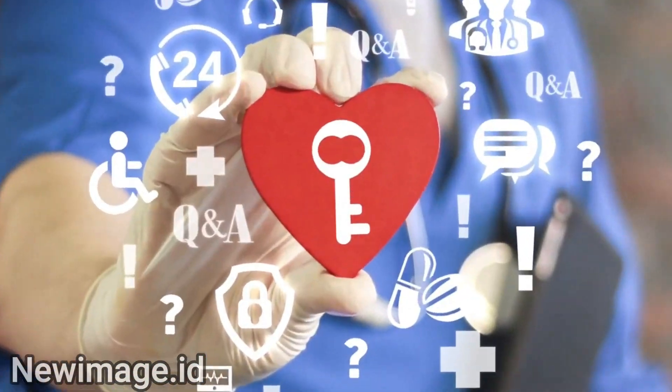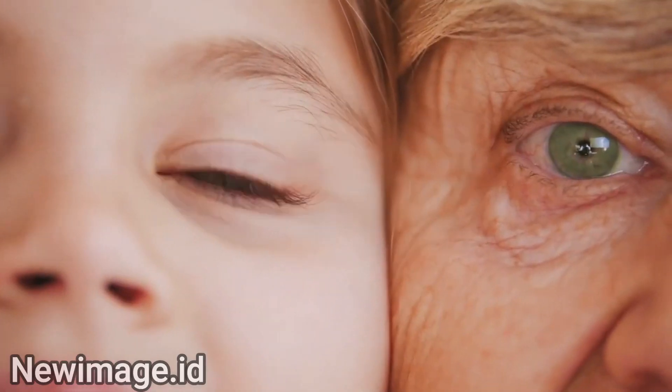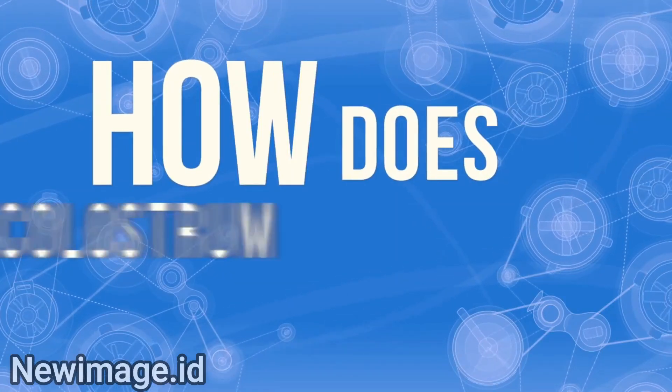We've all heard how wonderful colostrum is and we know it can really improve our health. But what does colostrum actually do? Colostrum is the key to health. It builds our immune system so we can fight diseases, bacteria and viruses, slows down the aging process and helps us burn fat. So how does colostrum do all of this?